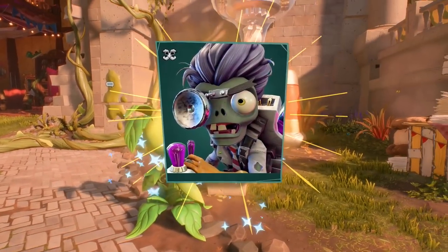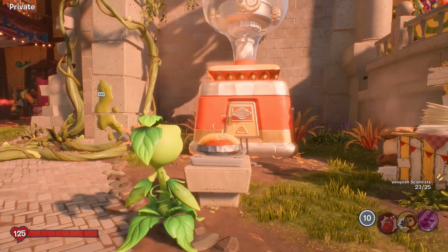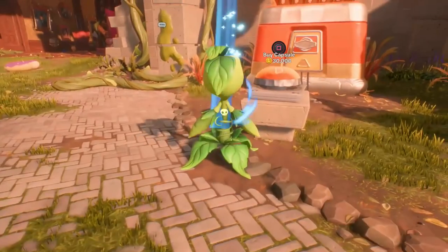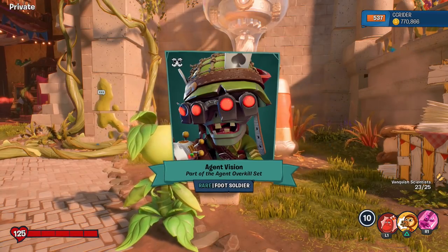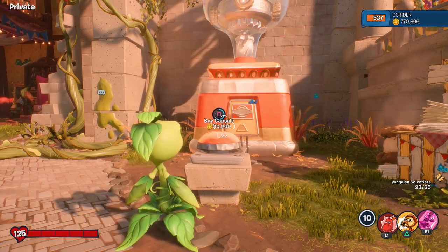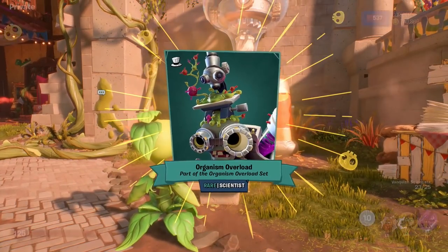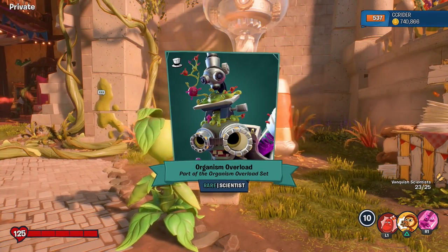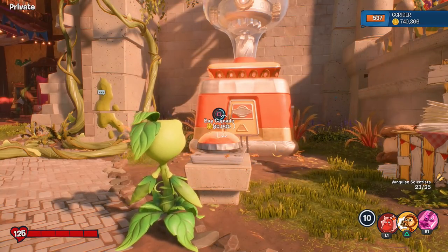And a rare: Dr. Nurse Vision, Dr. Nurse Set — so that's two pieces in with the Dr. Nurse. About 800,000 coins remaining. We got Agent Vision, Agent Overcrawl Kill Set. This is a bit worrisome — we're getting closer and closer to being zeroed out on coins, and I do not have the Zebra Chomper. Organism Overload — I like that one. But I do not have the Z-Chomper.